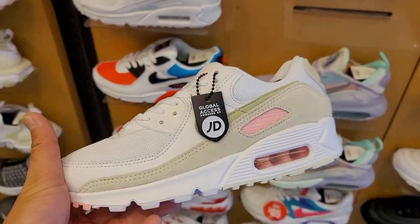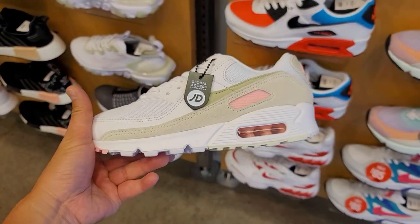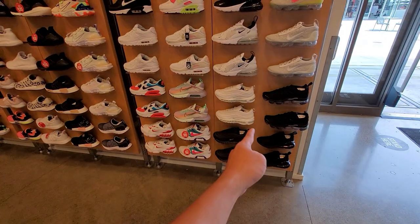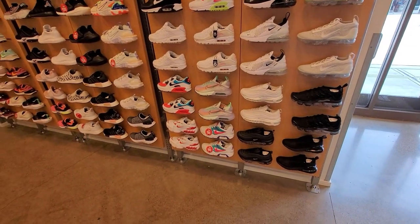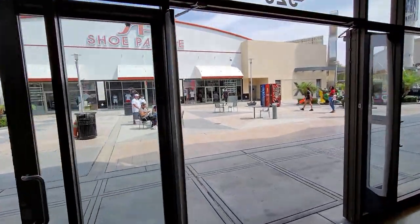They have a ton of Air Max 90s — this is like a JD exclusive colorway, pretty dope. Seeing that one here and there, going for $120. Then we got the Air Max 97. I think that's about it for Finish Line — let's go see what's up across the way at Shoe Palace.